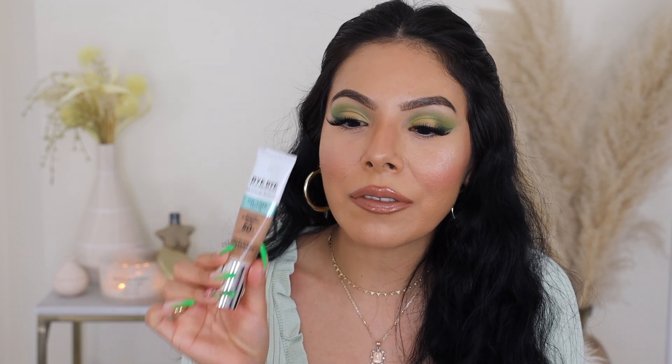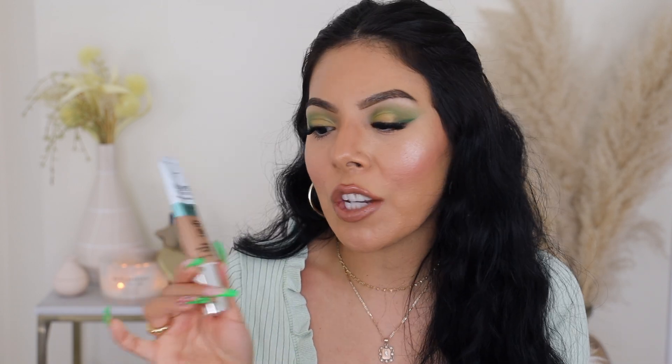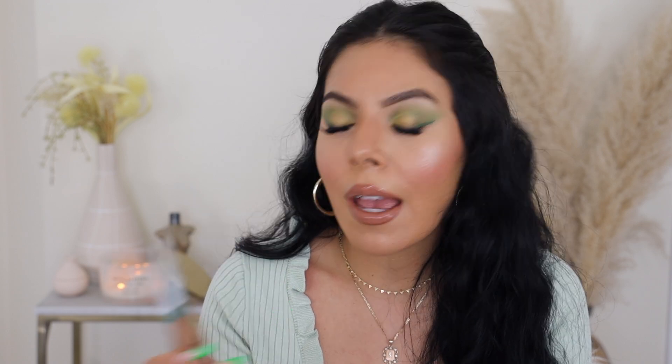Going off the "your skin but better" theme — considering there's a foundation named that — we're going to dive right into IT Cosmetics. I will always talk about the IT Cosmetics tinted moisturizer, the Bye Bye Foundation. Sometimes people think this is a foundation, but it's not — it's a tinted moisturizer, a full one. Like, bye bye foundation, we don't need you anymore. This one is one of my absolute favorite products. I wear this in the shade Tan — I may be a little bit lighter right now than this, but it's one of my favorites.